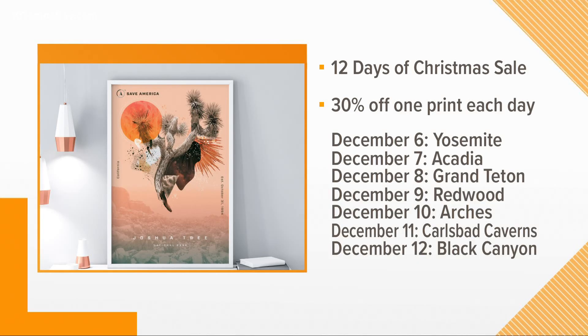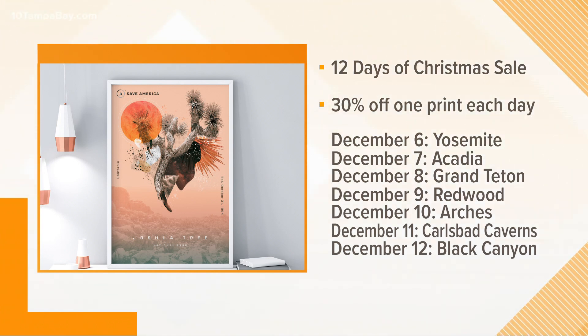I'm thinking some people might be doing some Christmas shopping right about now. Curtis, where can we actually find these and buy them? They're all for sale on saveamericaprints.com. I'm actually running a 12 Days of Christmas sale right now — every day a new print goes on sale for 30% off. And there might be another sale once the 12 days are over, a whole store-wide sale. So really now is the best time to get some great deals.